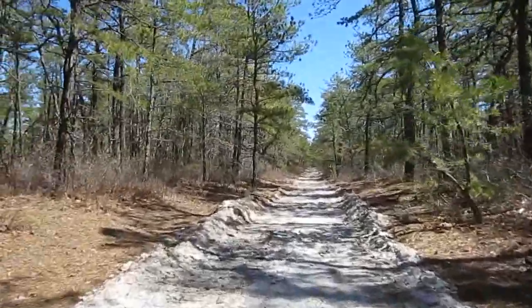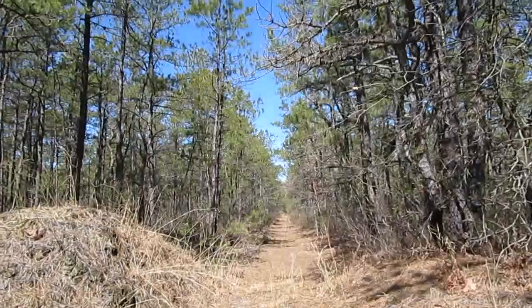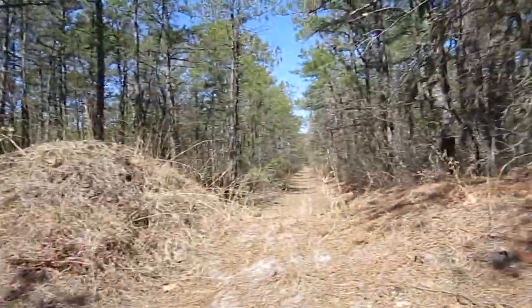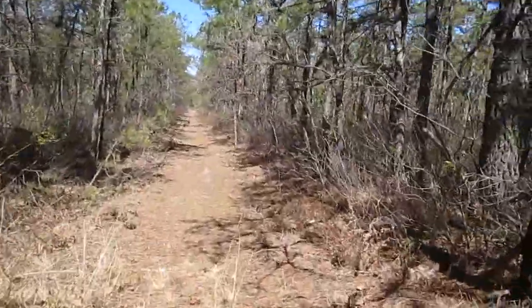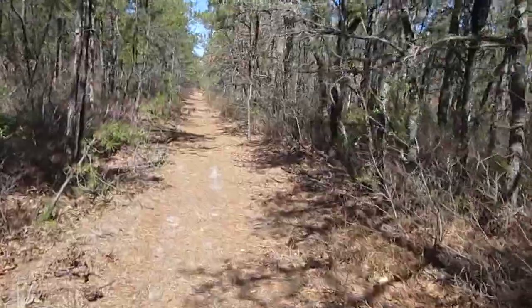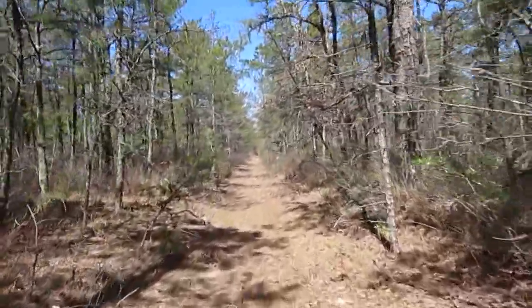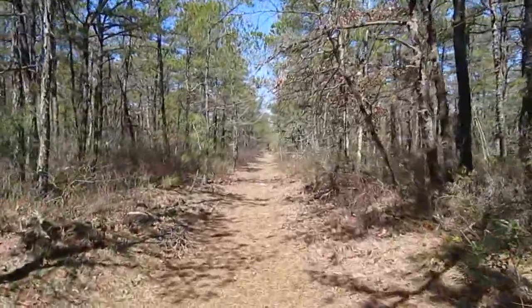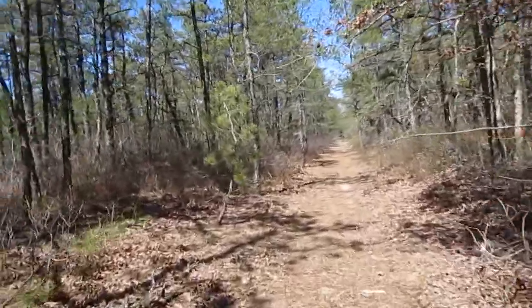Nice blue sky and all these great shapes. We've reached a crossroads over there, which I forgot to film. We're heading this way now, because it's actually starting to head back east again, so we've got to make a left here. That would take us out toward the road, and that's not where we want to be. I haven't been on this path before. You can smell the smoke from the burn a little bit — not too strong.